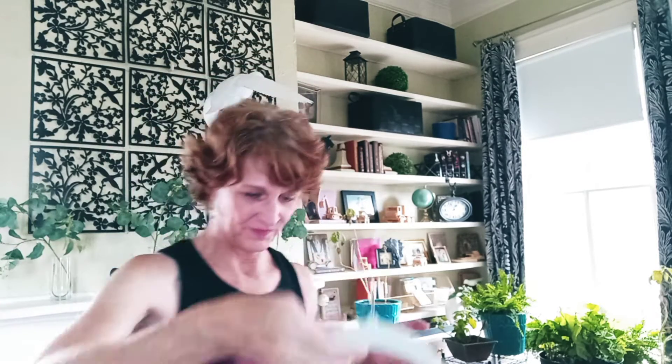I want to show you just a stack of some things that I picked up recently. So this is a beautiful little pink dress. Look at the sleeve detail — isn't that great? Look at all the ruching on the waist. Lovely, really pretty.